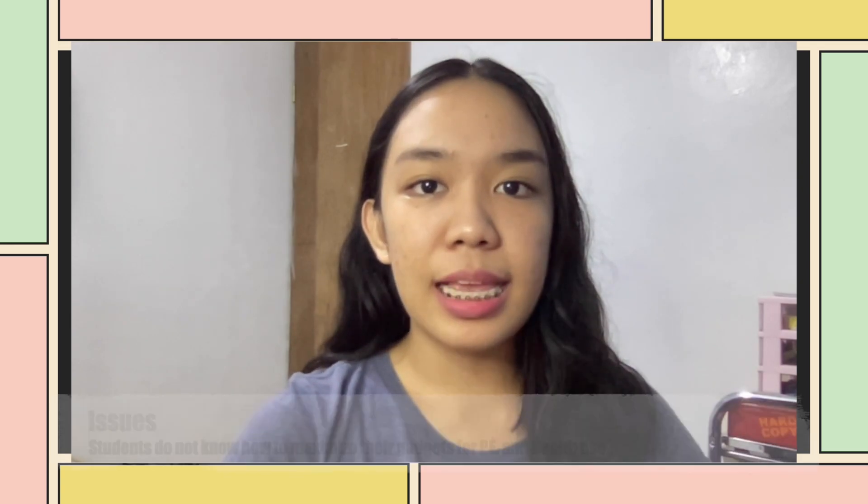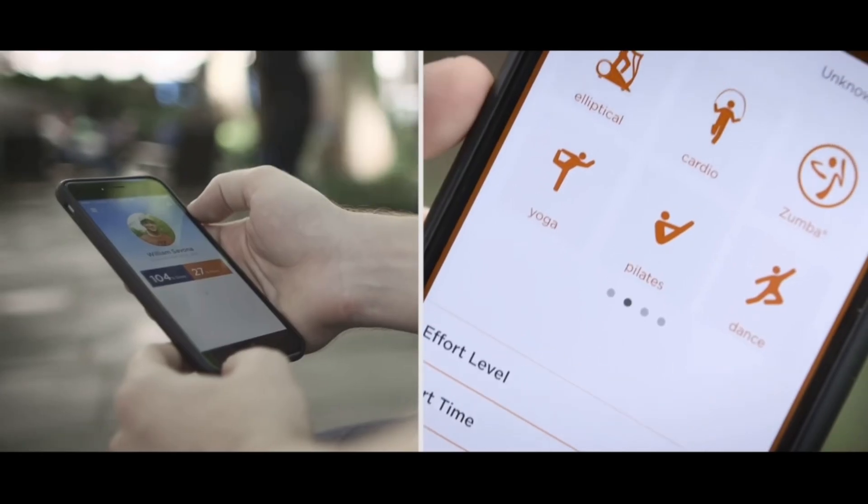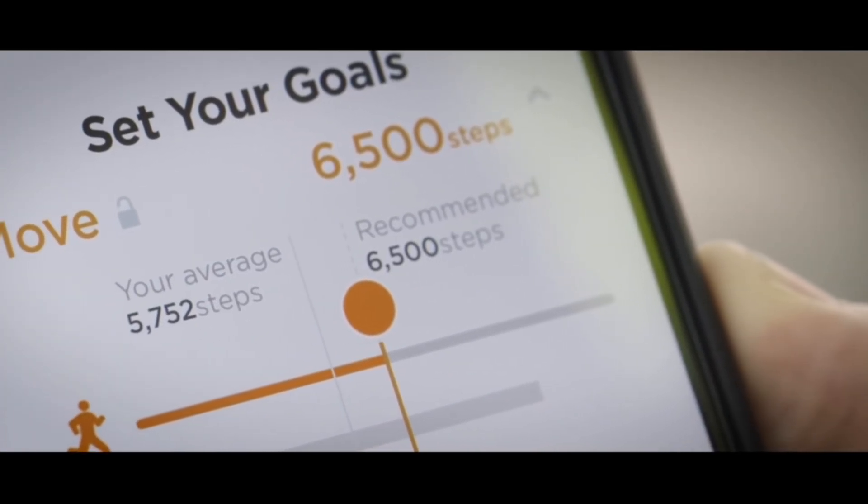That is why, as teachers, it is crucial that we check the materials that we provide to our students to ensure that they are following and learning the right thing. Lastly, not all students are well aware of the applications that they can use to maximize their gadgets in learning about physical and health education.